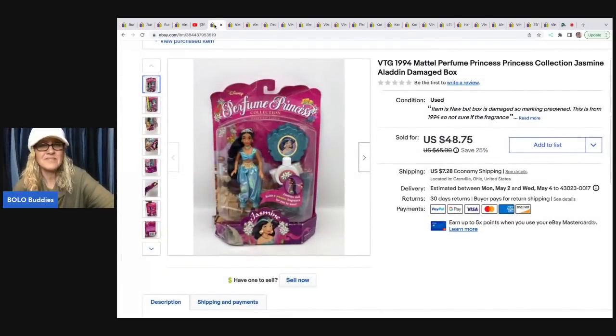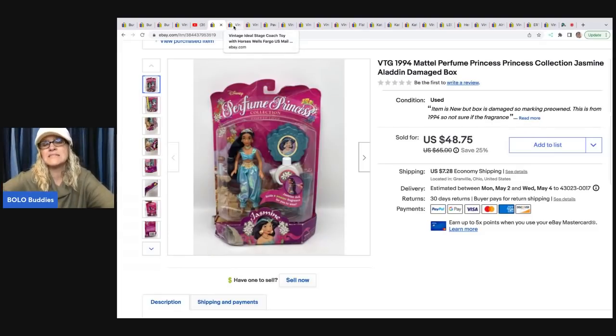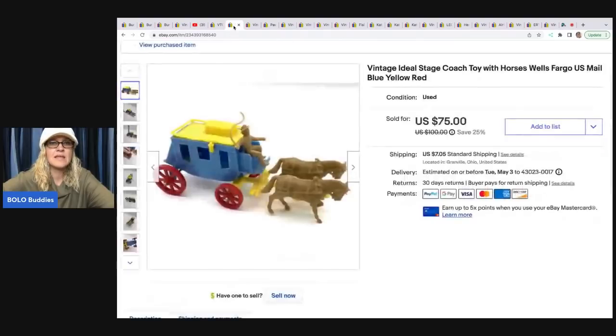This right here I got at a garage sale for $2 — it is a Perfume Princess doll. Remember, if you're ever shipping perfume, it does have to ship ground. This one's box was damaged; it was from 1994. I ended up selling this doll for $48.75, and the buyer was all in for $61.94. All in means with tax and shipping.